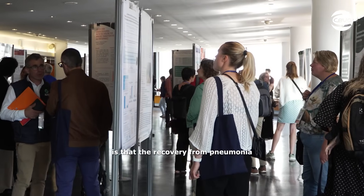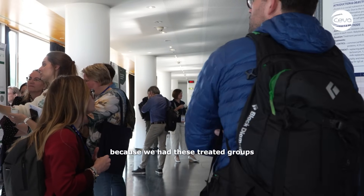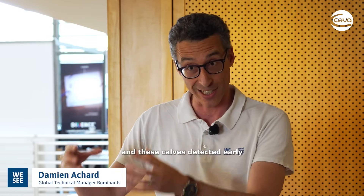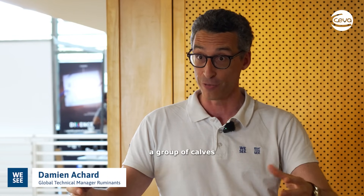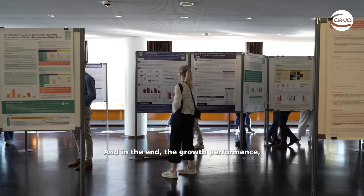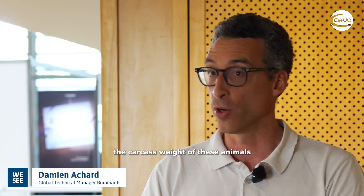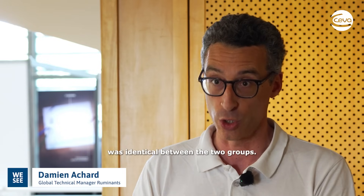The recovery from pneumonia was exceptional because we had this treated group of calves detected early. We also had in parallel a group of calves that never had pneumonia, and we compared them until the whole production cycle. In the end, the growth performance and carcass weight of these animals were identical between the two groups.